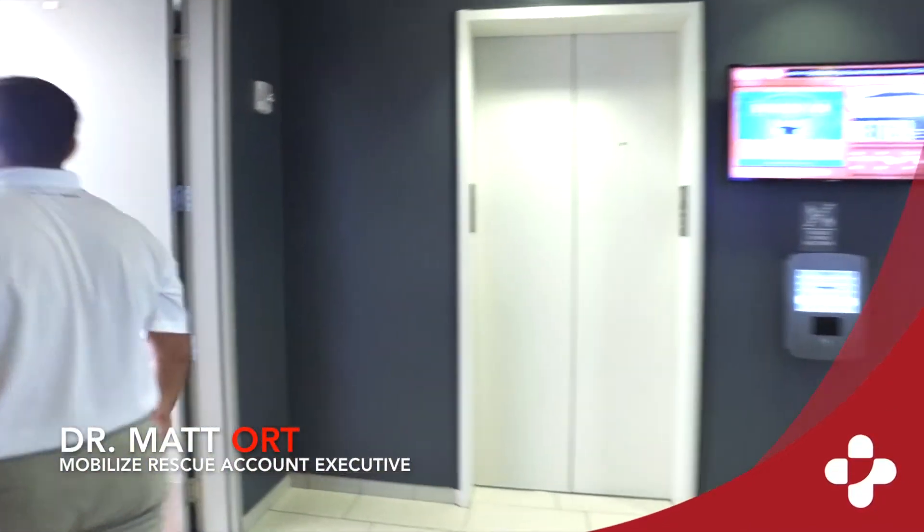First and foremost, congratulations and welcome to the Clemson MBA family. We're so excited that you're joining us here. My name is Dr. Matt Ord. I'm an MBAe student. I'm here with Dr. Pickett, the dean of the program and the dean of the school here.